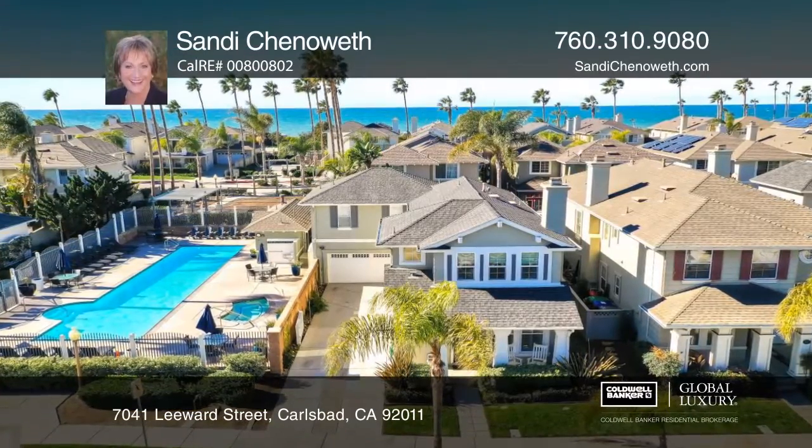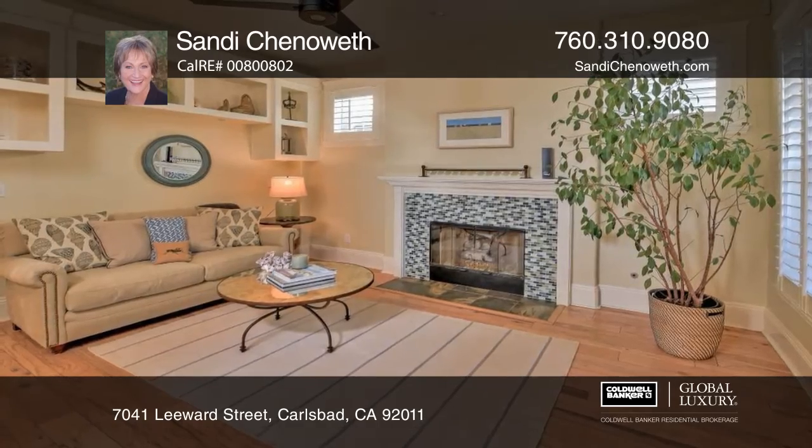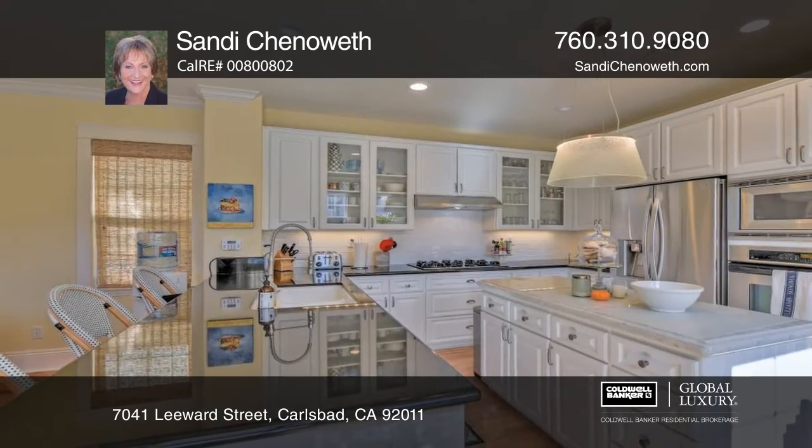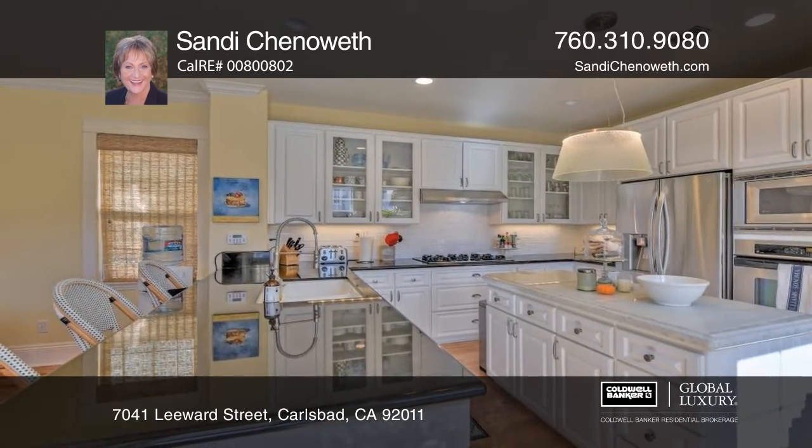This charming four-bedroom beach house is in Hanover Beach Colony. The home has been remodeled with coastal flare, hardwood floors, custom window coverings, and beadboard, crown molding, and millwork throughout. The bright kitchen features granite counters, a marble island, glass front cabinets, and stainless steel appliances.